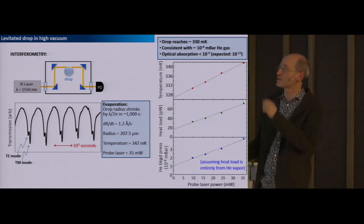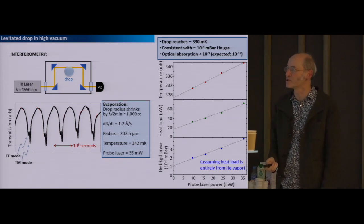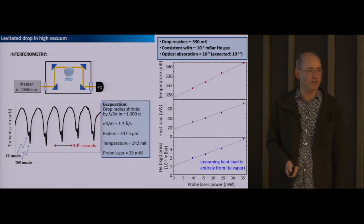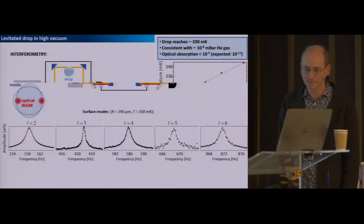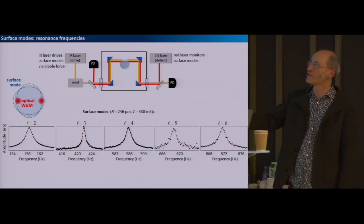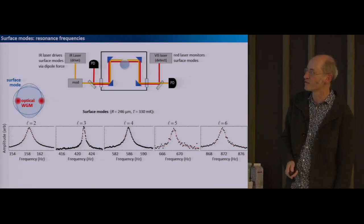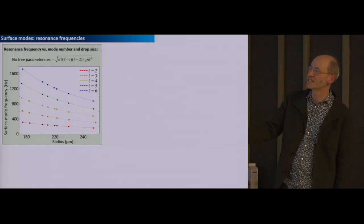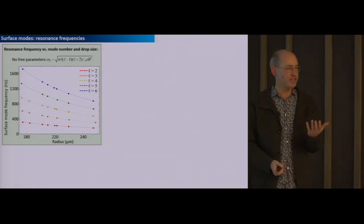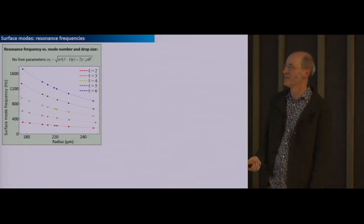That's not terribly cold, but this is a drop with something like 35 milliwatts of laser power passing through it, and in low temperature experiments that's a lot of power. We can decrease the laser power and the evaporation rate goes down and the inferred temperature goes down. Since the thermodynamic properties of liquid helium are so well known, we know that if it's at 332 millikelvin it's being subject to a heat load of 38 picowatts. Since we're shining milliwatts on the drop and seeing picowatts of heating, we know that's an absorption of parts per billion—we expect it to be actually much less than that, more like parts per trillion.